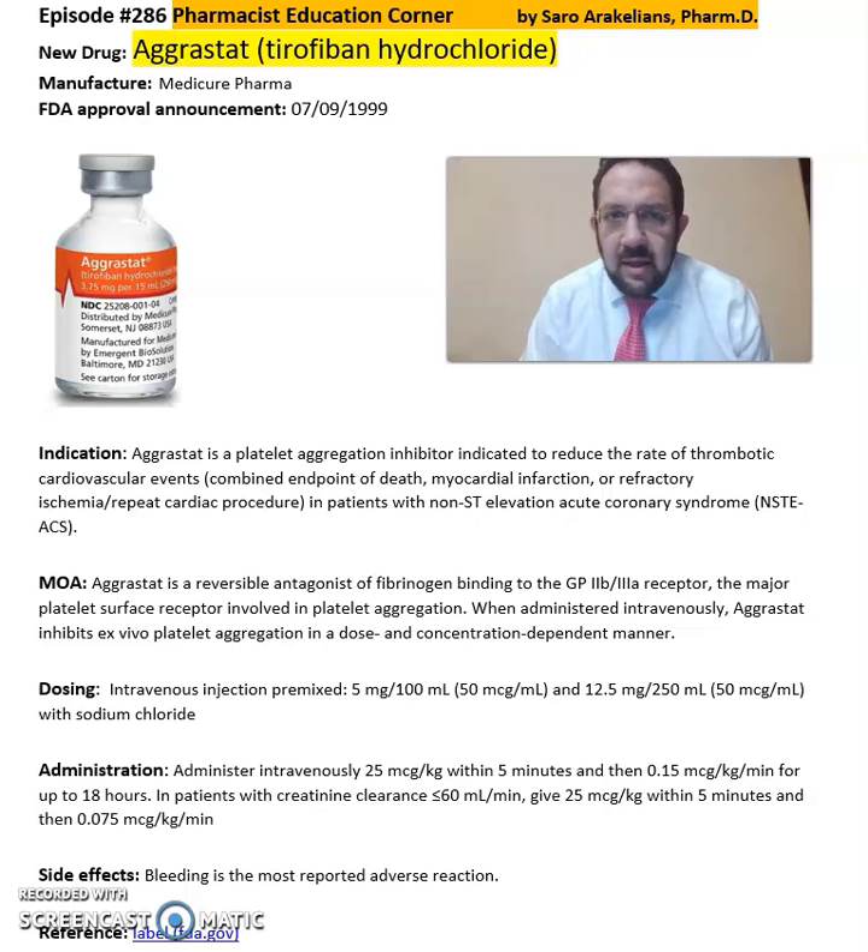So, what is Aggrastat or Tirofiban? Aggrastat is from Medicure Pharma, FDA approved in 1999.